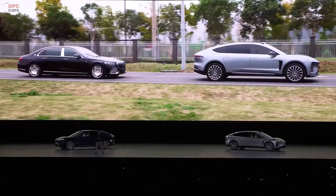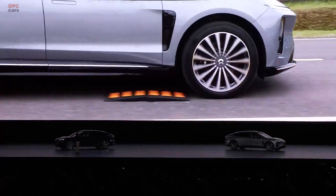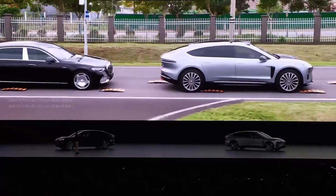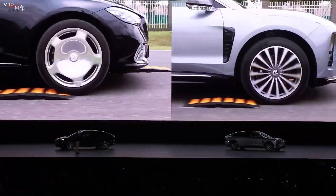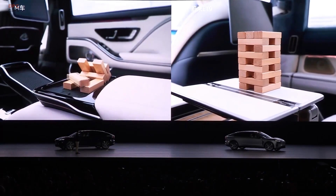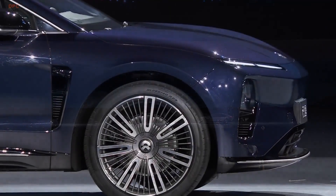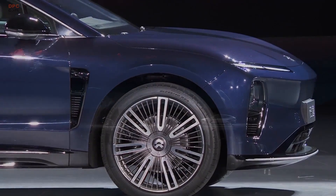The NIO ET9 is a serious game-changer in the world of electric luxury sedans. Designed to go head-to-head with the likes of the Tesla Model S, Mercedes-Benz EQS, and BMW i7, this flagship vehicle from NIO is packed with innovation, power, and technology. It was first revealed at NIO Day 2023, giving us a glimpse into the future of high-performance electric vehicles.